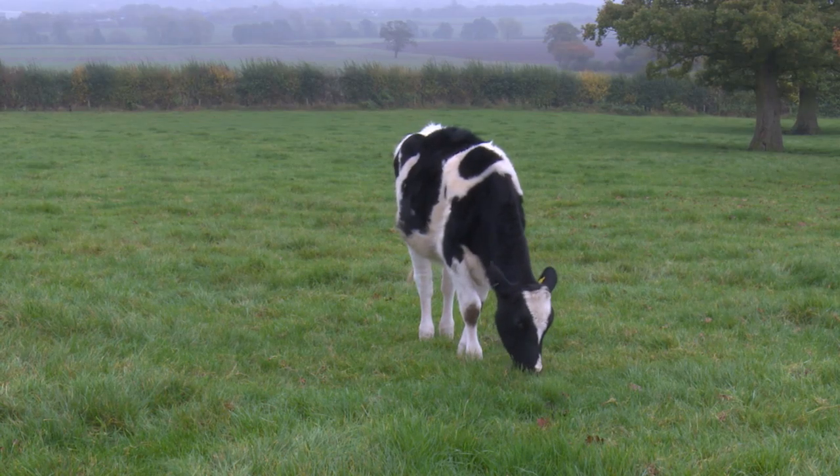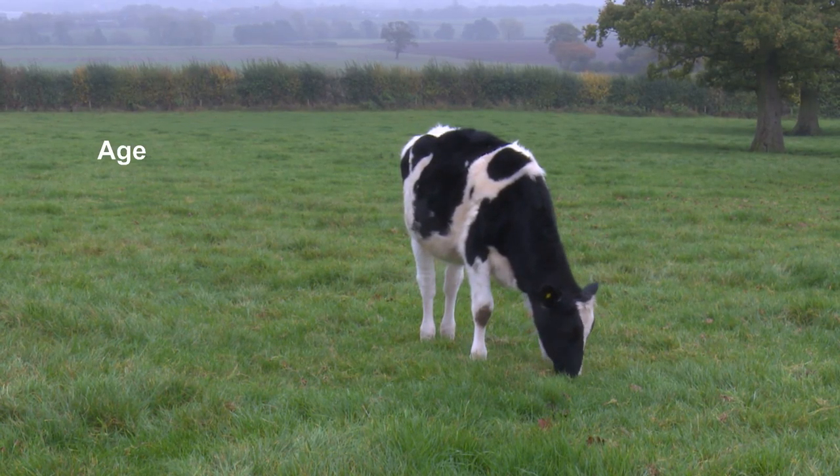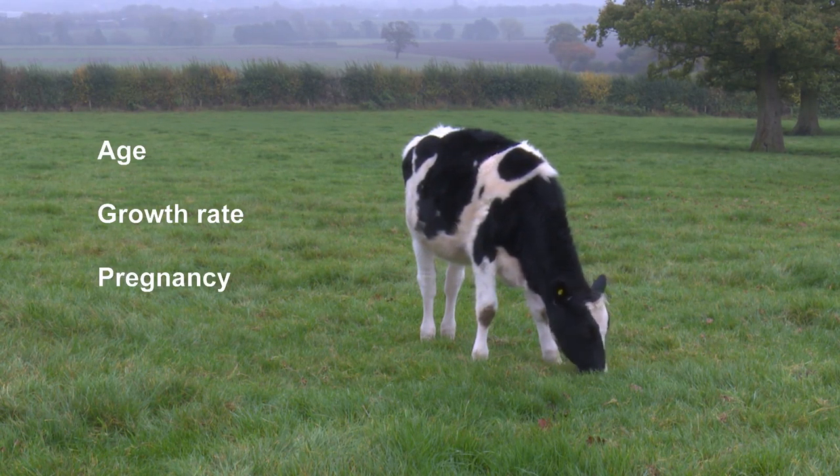An animal's requirements for minerals will vary depending on its age, growth rate, pregnancy and milk performance. It is therefore important to review the animal's requirements for minerals and how the diet can impact on these.